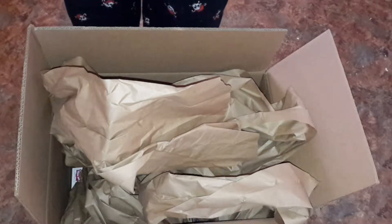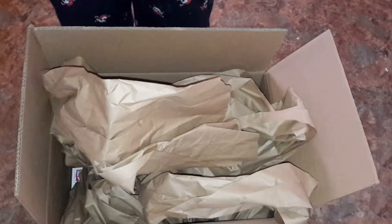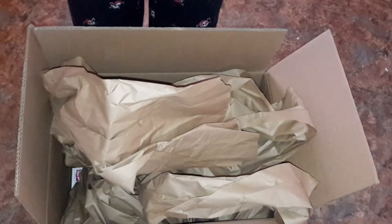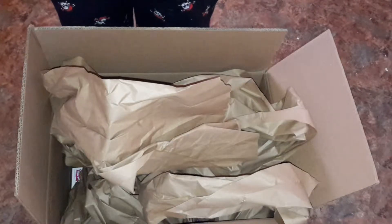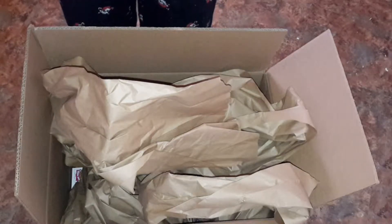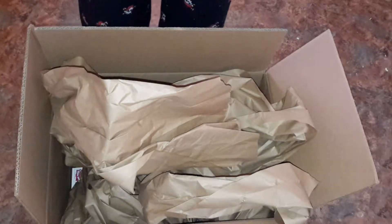Well, up on checkout, they had this little offer. You spend a certain amount, there was this free box of Cheerios. So you put in this little code and in popped a box of Cheerios into your cart. So I'm expecting the memory foam and a box of Cheerios.